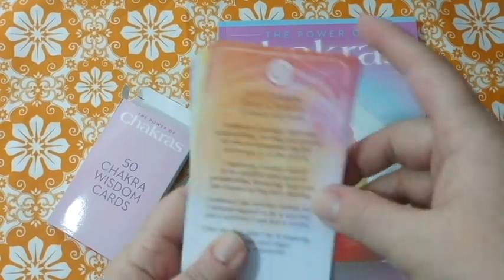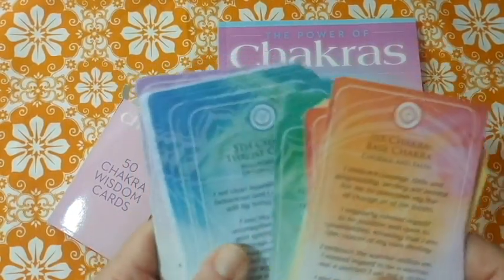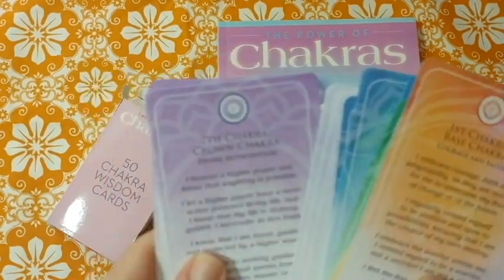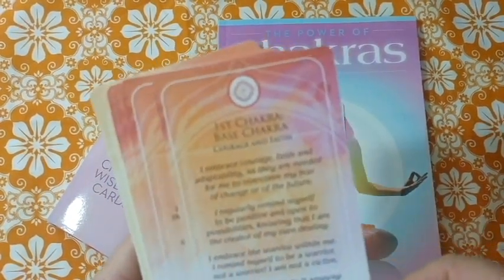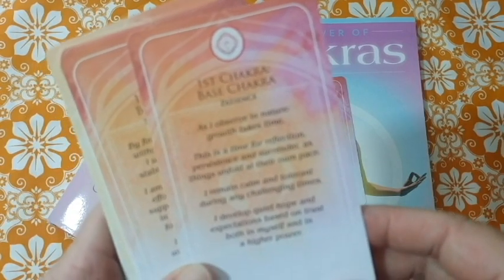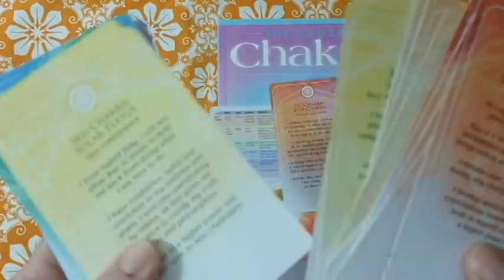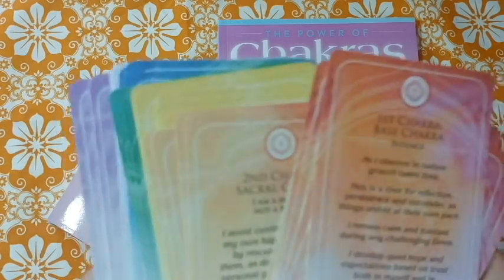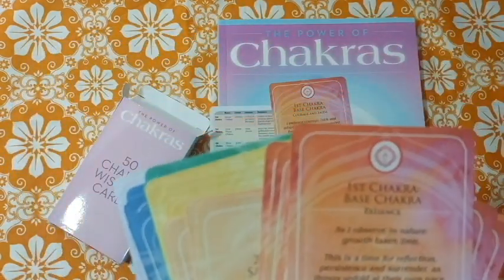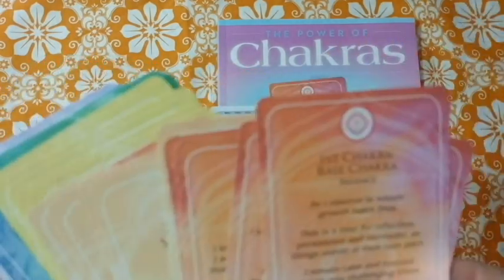So the first chakra cards go through each one — this is a lot of reading. These function like oracle cards basically. Whatever chakra you're working with that week, you would pull a card. Or if you're trying to figure out which chakra needs work — which one are you vibrating low on — you pick a card and see what you get.